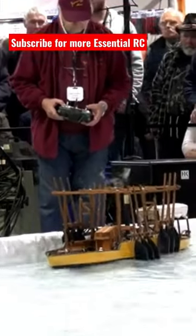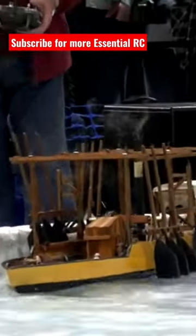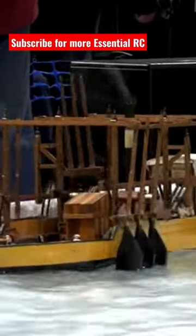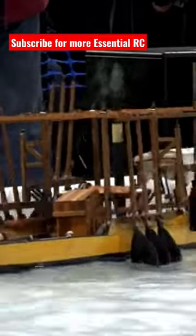Ladies and gentlemen, this is the Beast. It was a steam-powered vessel. You can see we have smoke coming out of the funnel. I'm just going to let you admire it. Watch this.